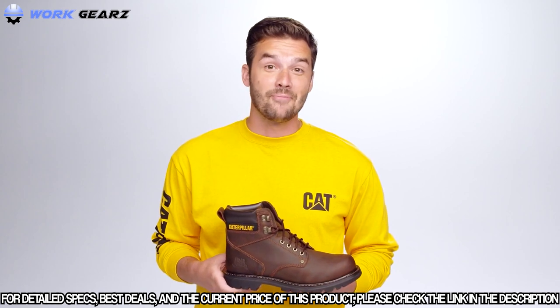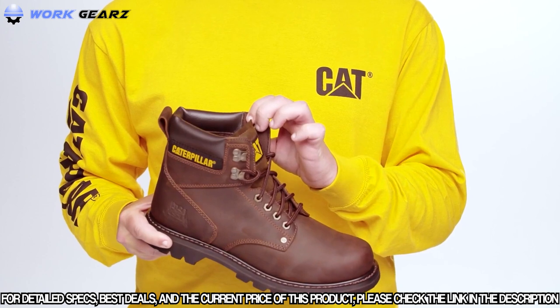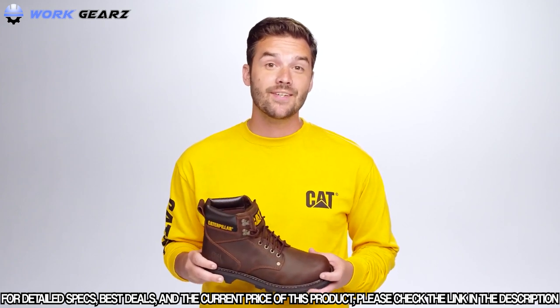And it's made for all-day comfort — it flexes with the foot and comes with a padded collar to avoid any discomfort throughout the day. So whether you're working on the job site or in your own backyard, Second Shift is an easy, everyday choice you can trust when you want tough traction and comfort.